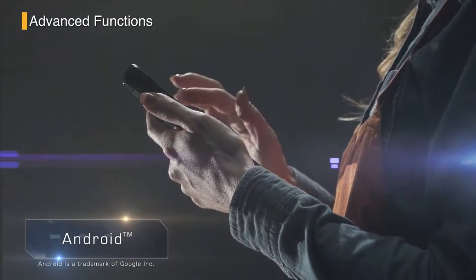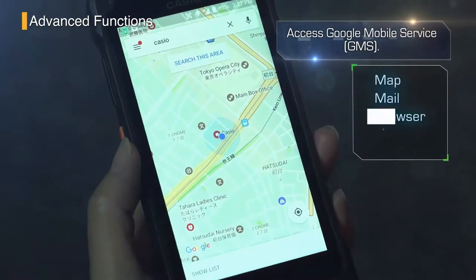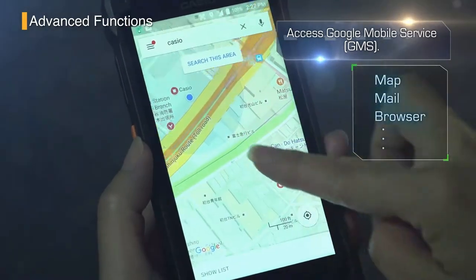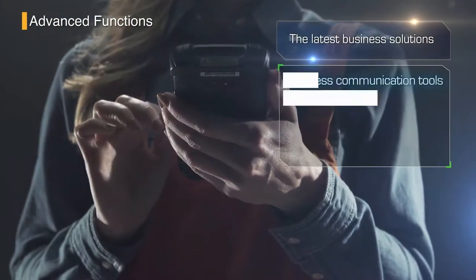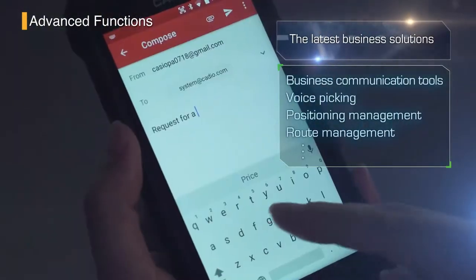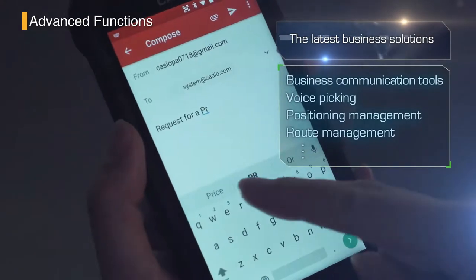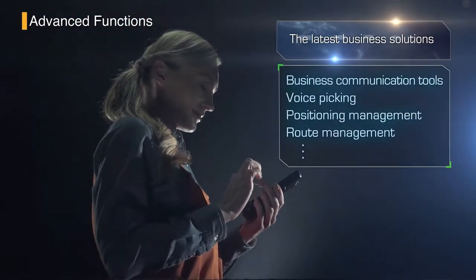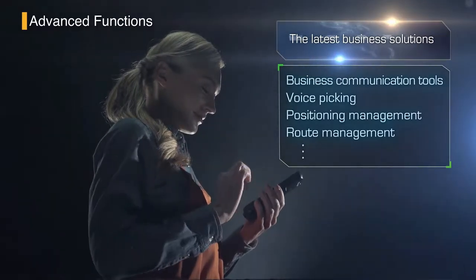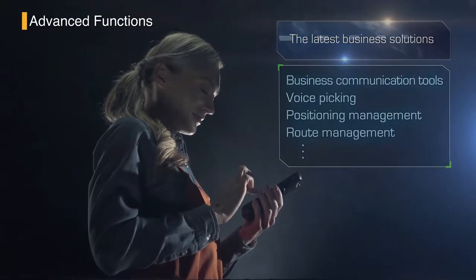Google services and apps including Google Maps and Gmail are quick and fast. It also easily syncs with the latest business communication tools and offers chat functions, audio interfacing, location services using Bluetooth beacons, and transit route management using GPS and map applications.